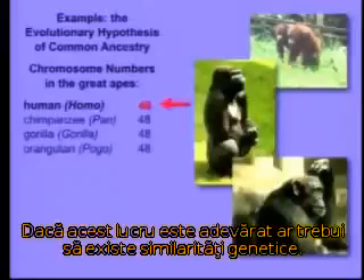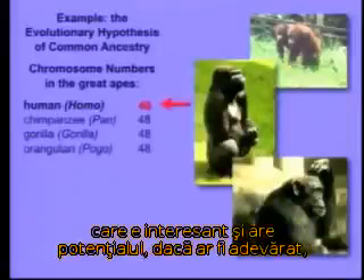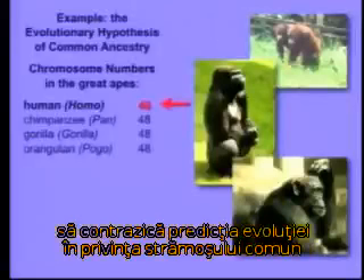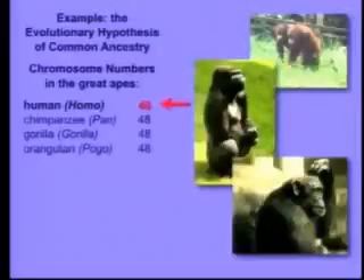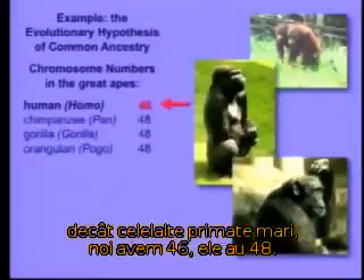Well, if that's true, there should be genetic similarities, and in fact there are. But there's something really interesting that has the potential, if it were true, to contradict evolutionary common ancestry. And that is, we have two fewer chromosomes than the other great apes. We have 46; they all have 48. That's very interesting.